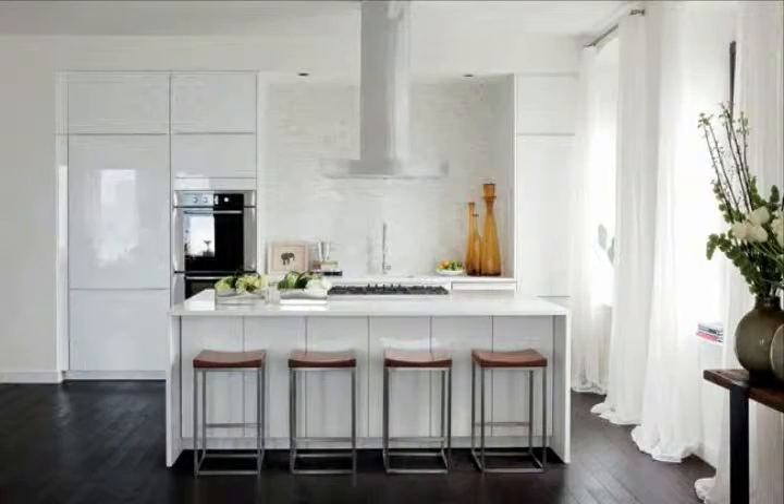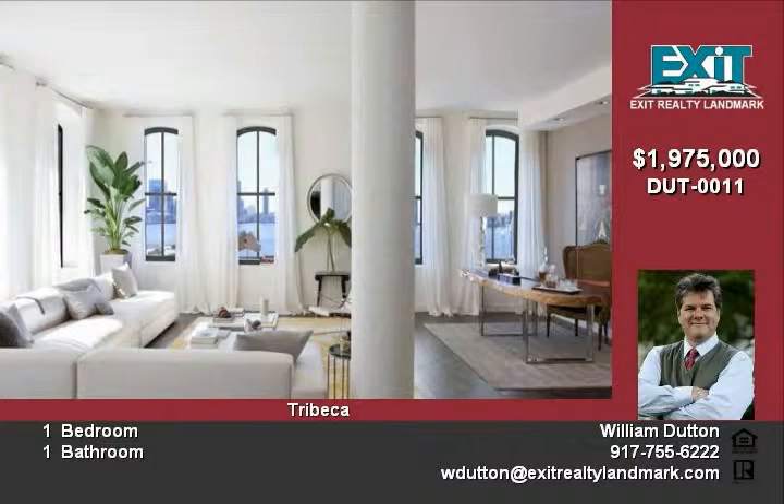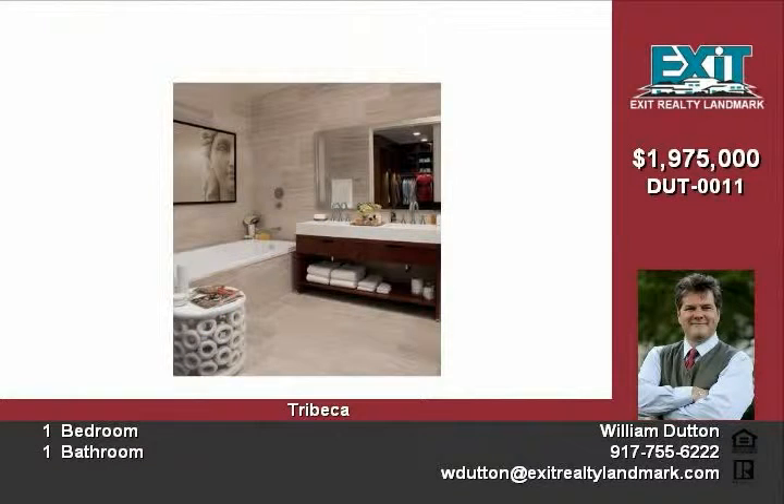This 1,379-square-foot large studio loft is in the heart of Tribeca's landmark historic district. The beautiful monumental building has been transformed into a unique collection of luxury condominium residences by world-renowned architects.